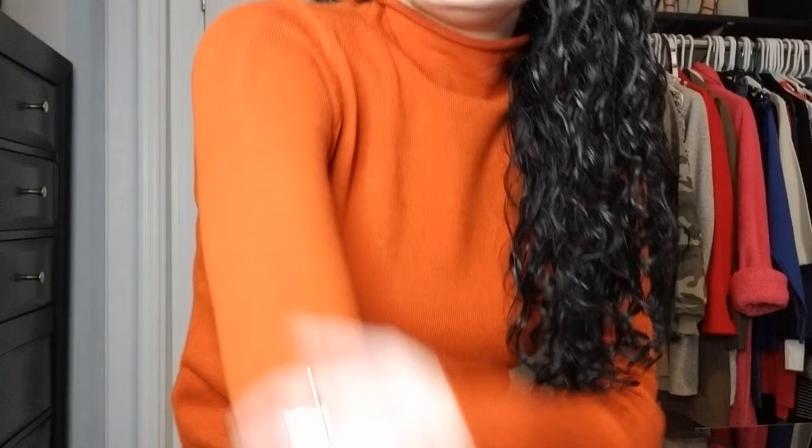Next up is this roller turtleneck sweater from French Connection. I ended up finding this at TJ Maxx. I thought it is a perfect color for the fall right now — the tag says copper coin, which is again that very pretty burnt orange rusty color. A great staple to have in your closet. Just really simple, plain turtleneck to wear. It's super soft with a ribbed effect on the sleeve portion and also down at the hem. A cute little fall color.